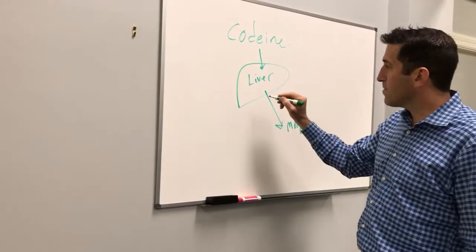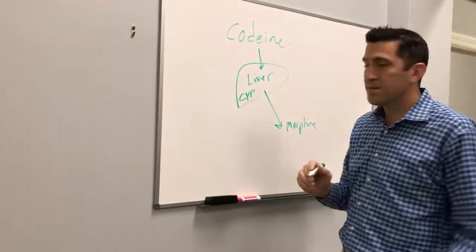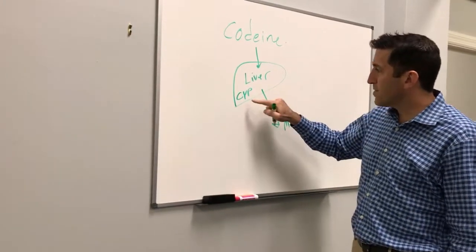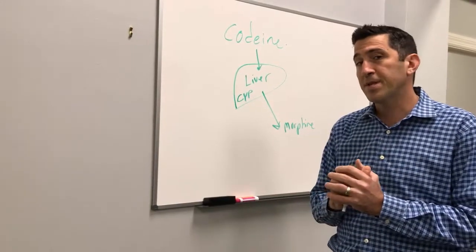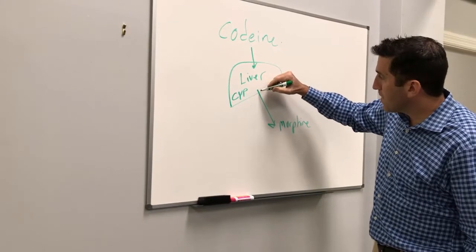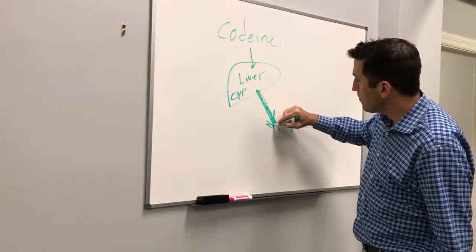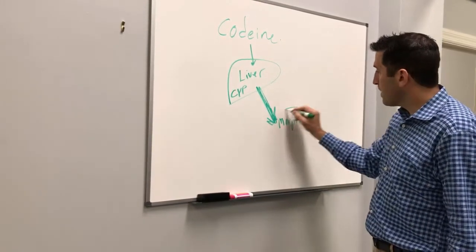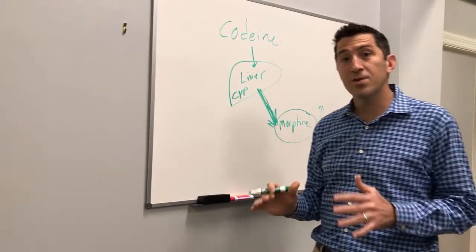It turns out that in the liver there's an enzyme — let's call that enzyme CYP, it's a cytochrome P450. It turns out that there are some people whose CYP is very very active. They're basically called ultra metabolizers. And the amount of morphine coming out from some people is very very high, because the codeine gets metabolized so quickly that the morphine concentration in your bloodstream can be up to 80 times the normal amount.